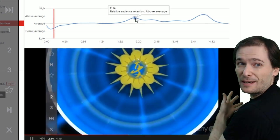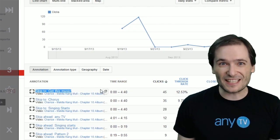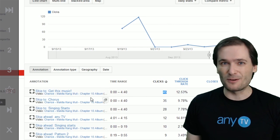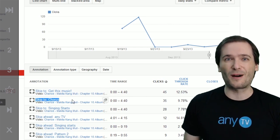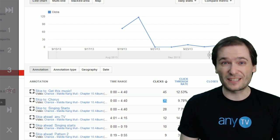What you see behind me is YouTube analytics. These are the three skip points — the annotations that got the most clicks. The most clicked one is 'get this music,' followed by 'skip to the chorus,' followed by 'skip to singing starts.'